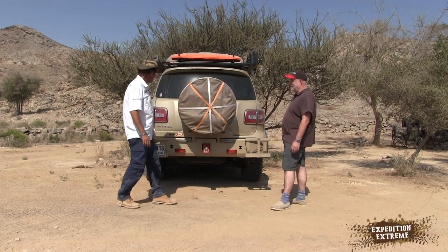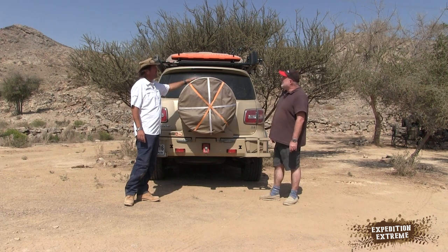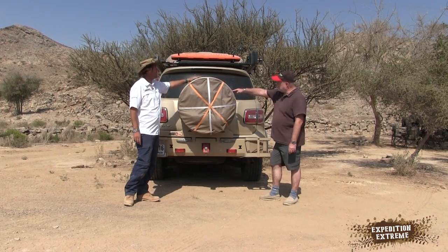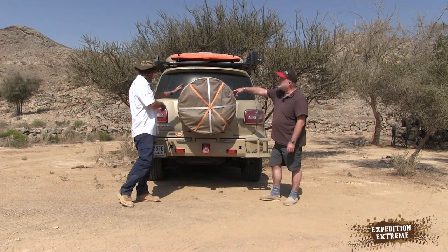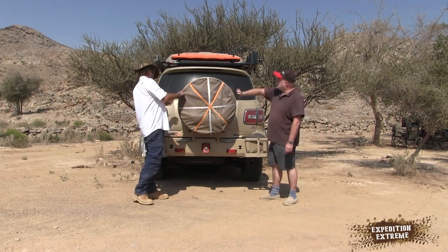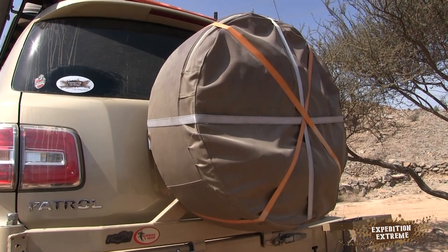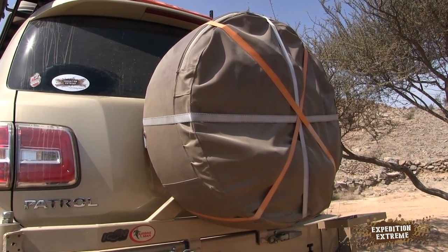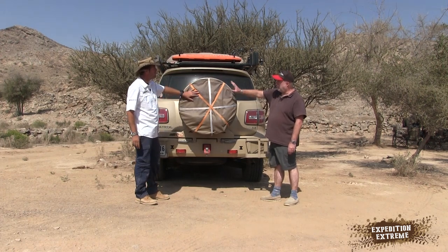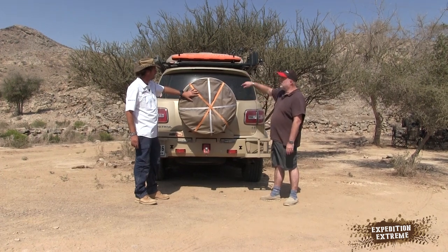The Nissan Patrol already comes with a 140-liter fuel tank, so that space is already sorted. Going back to Europe and eventually the UK, that will be converted to LPG. All my vehicles back home — Discoveries, Range Rovers — have been on LPG. It has to be, otherwise you just can't afford to run it and you won't get the fun out of it. This spare is the same Cooper tire, so if you get a flat in the rocks you've got a strong spare.